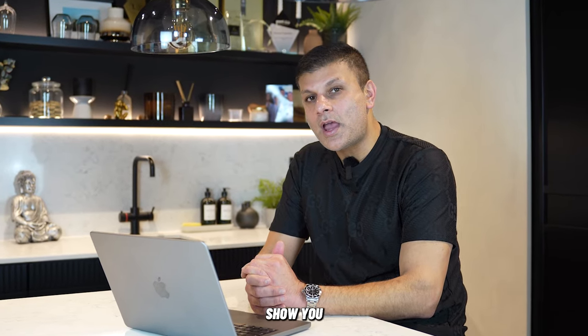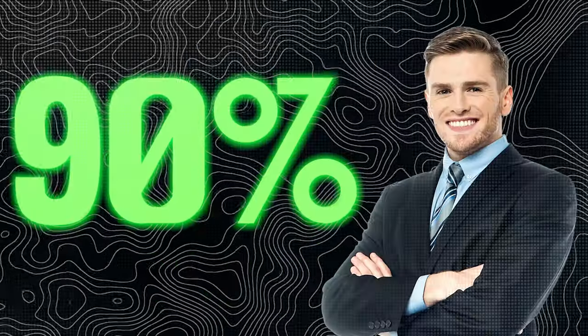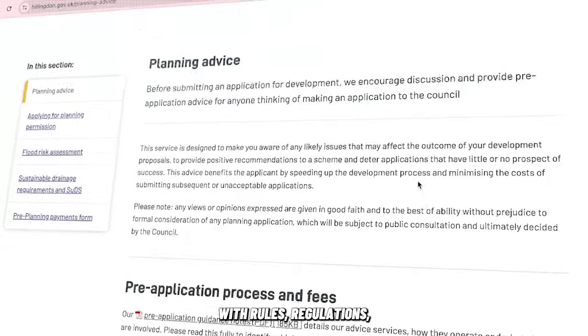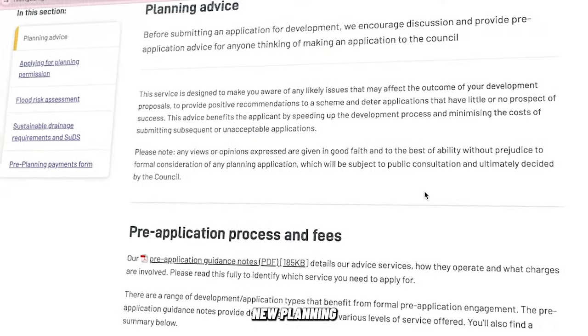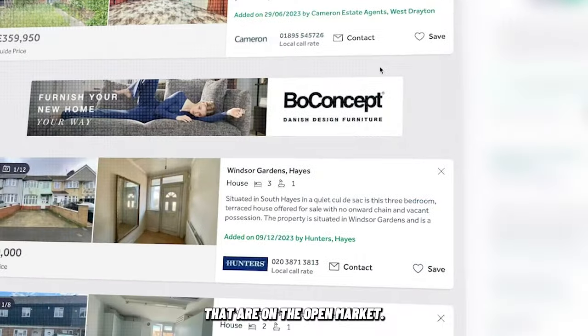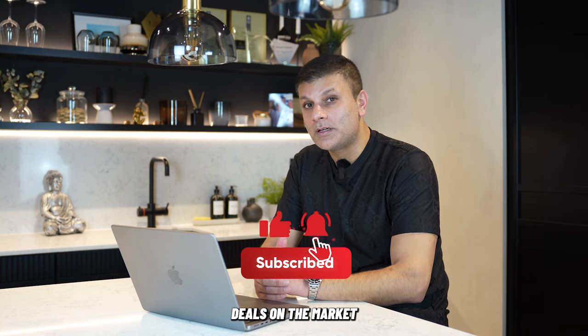In this video, we're going to show you how we find deals that other investors miss. The problem is, 90% of investors don't stay up to date with rules, regulations, and new planning changes, and end up missing deals that are on the open market. If you plan ahead for what's coming into place, you will see a lot more deals on the market.